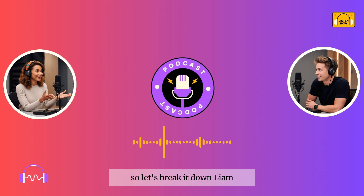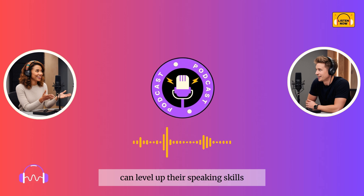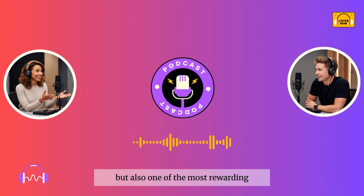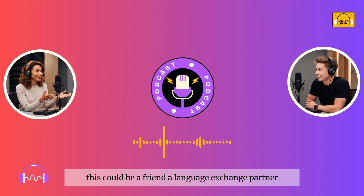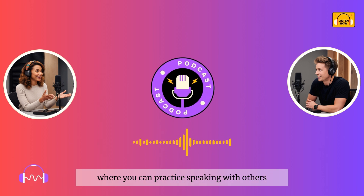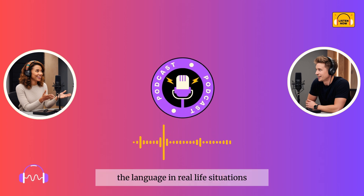So let's break it down, Liam. What are some practical ways learners can level up their speaking skills? Speaking can be one of the most challenging areas, but also one of the most rewarding. First, I always recommend finding a speaking partner. This could be a friend, a language exchange partner, or even joining online communities where you can practice speaking with others. The key is to actually use the language in real-life situations.